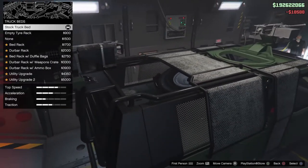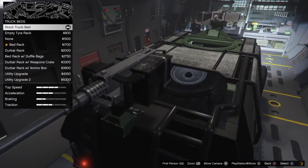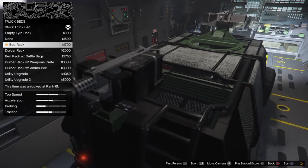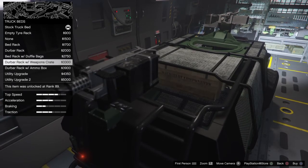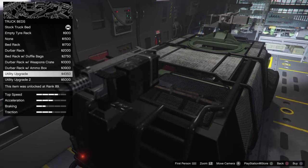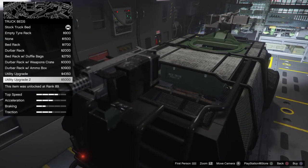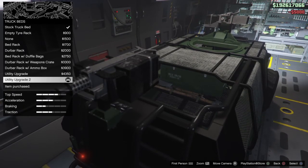For the bed liner, we've got empty tire rack, none, bad rack, dew bar, bad rack with duffel bags, one with a weapon crate, one with ammo box, utility upgrade, and utility upgrade two. The most expensive is $5,000 and we're going to do that one to get rid of the spare tire.